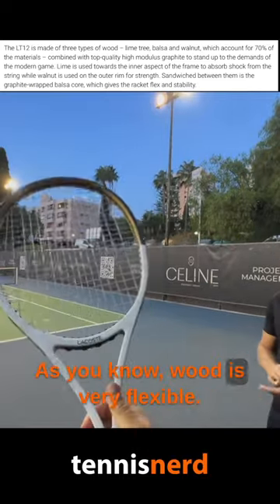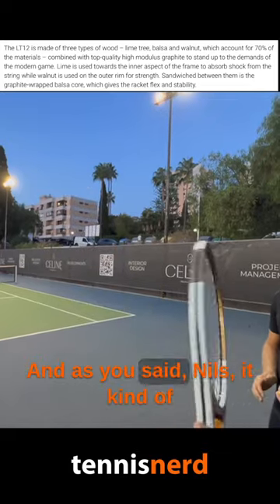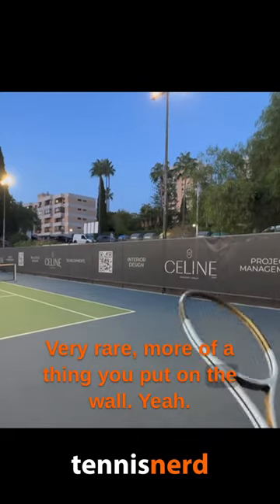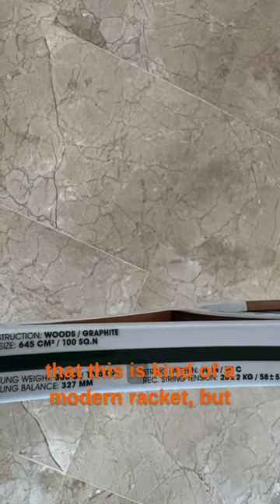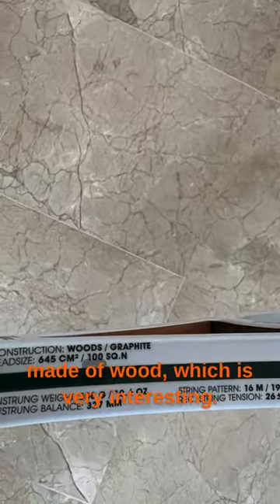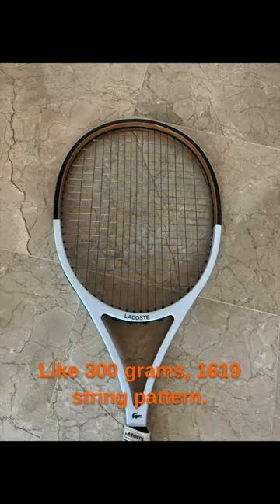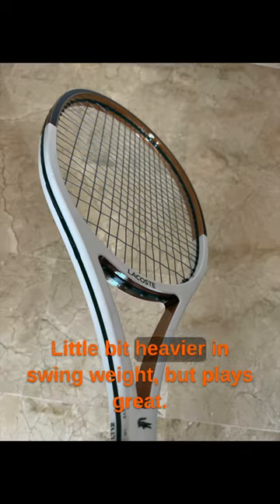It flexes a lot — as you know, wood is very flexible. As Nils said, it moves a lot when you hit with it. It's very rare, more of a thing you put on the wall. If you look at the specs, this is kind of a modern racket but made of wood, which is very interesting — 300 grams, 60/19 string pattern, a little bit heavier in swing weight.